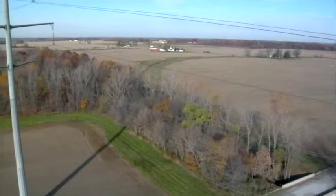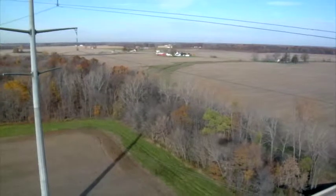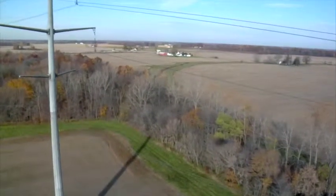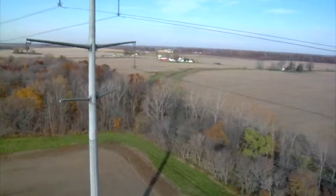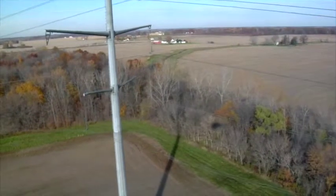We're in Butler, Indiana. We're cleaning insulators on a 138 kV and 345 kV circuit. The line is insulated to 345 on both sides, but one side is 138 kV.